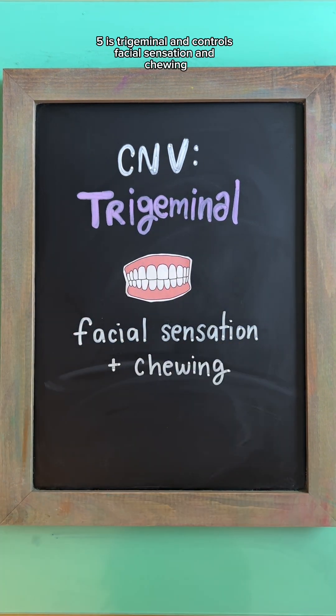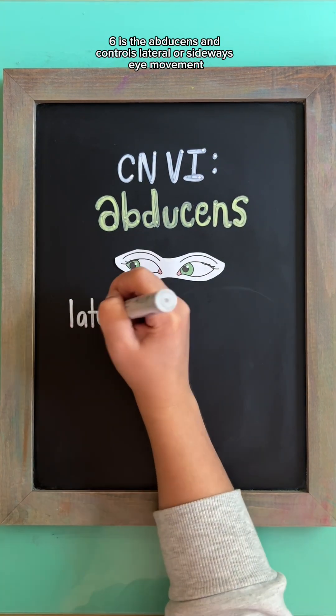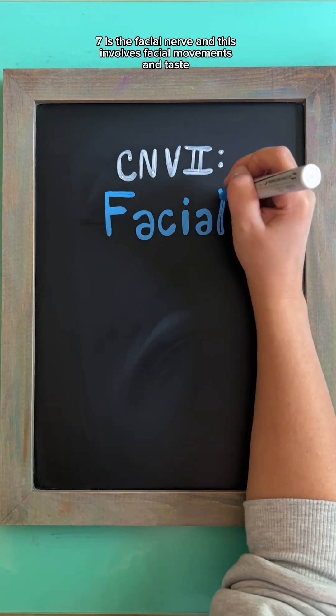Cranial nerve five is the trigeminal nerve, which controls facial sensation and chewing. This is both motor and sensory. Cranial nerve six is the abducens nerve, which controls lateral or sideways eye movement — think 'abducens as abducted sides.' This is motor.